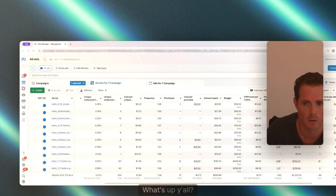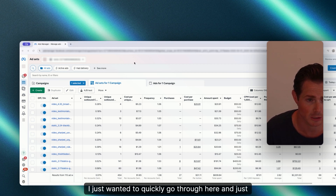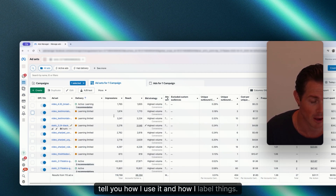Now that we've wrapped up the foundation, testing process, and how to scale winners, we're going to dive into an actual ad account. I'm going to show you what a mature testing campaign actually looks like. Here we are in a mature testing campaign — I'll quickly go through how I use it and how I label things.